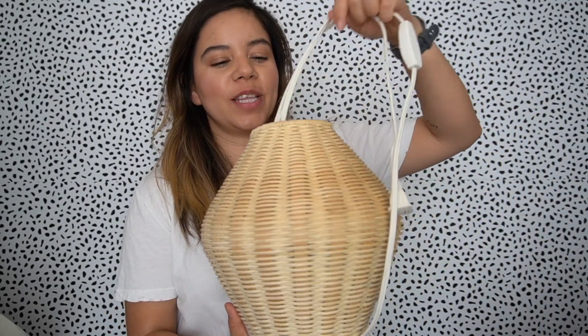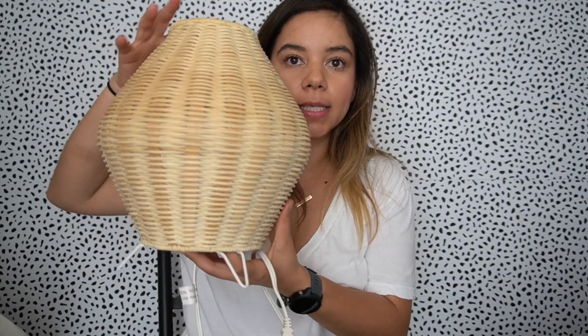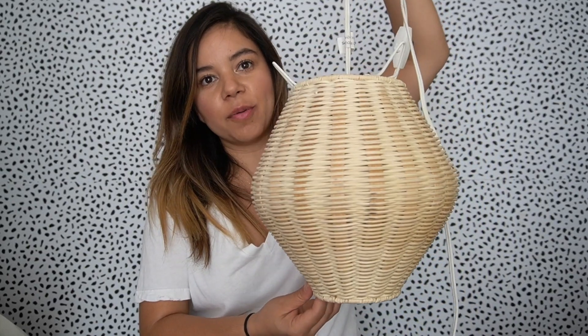Then I found this really cool wicker lamp — it looks like something from IKEA or maybe Amazon. It works, and I paid one dollar for this. I thought maybe I could use it on my desk, or if I get bored I could hang it from the ceiling — that would be really cool too. For a dollar, I was like heck yeah.